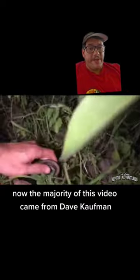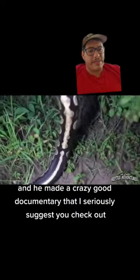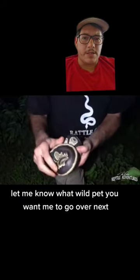The majority of this video came from Dave Kaufman, who actually went to Africa to see them in the wild, and he made a crazy good documentary that I seriously suggest you check out. Like and comment, and let me know what wild pet you want me to go over next.